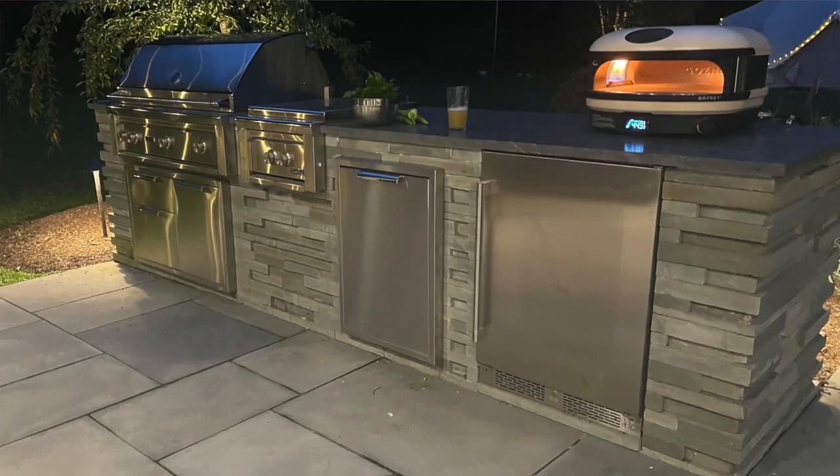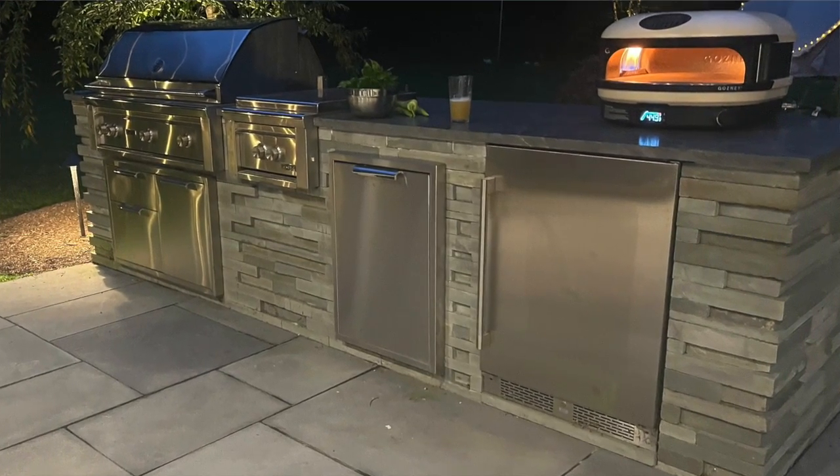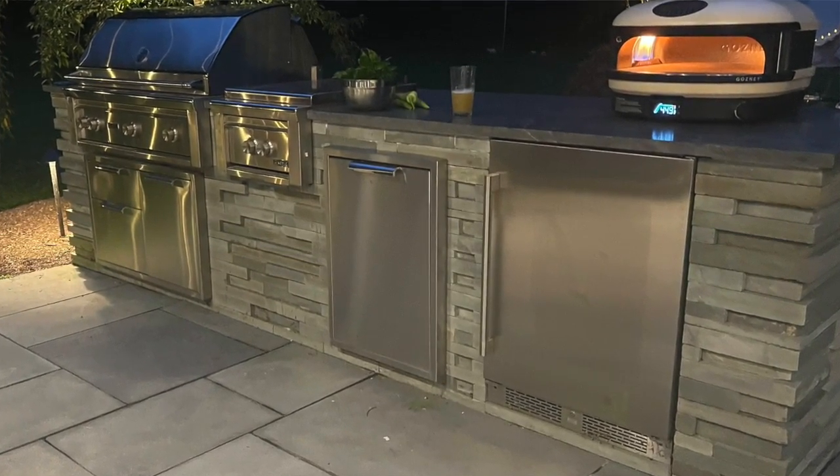Hey everybody, it's Jonathan from Ring of Fire in Westchester County. Welcome to this video post — we're going to do another outdoor kitchen analysis. This one is in Irvington, Westchester County, New York. Really fun job to work on; absolutely a sweetheart of a guy, one of my favorite customers — such a cool dude with a lovely family.